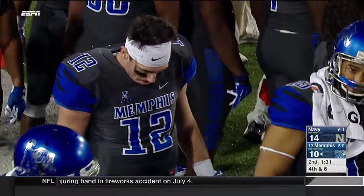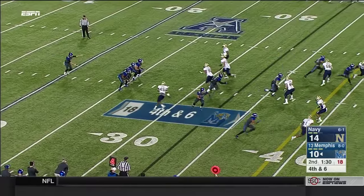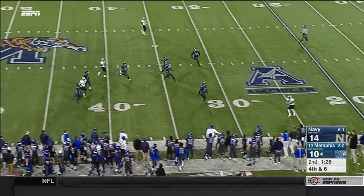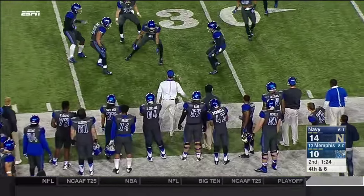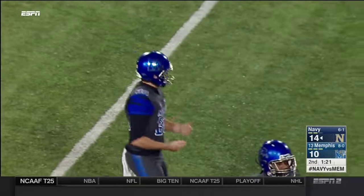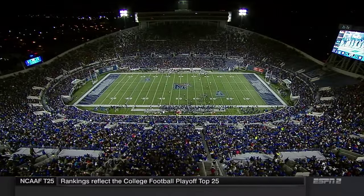Spencer Smith is the deep ball punter — bangs it off the side of his foot and it will die inside the 35-yard line. Navy will have the football plus two timeouts with a minute 21 to go.